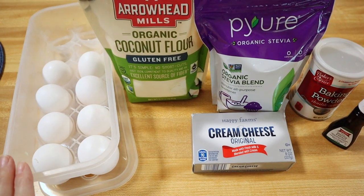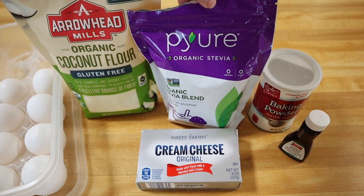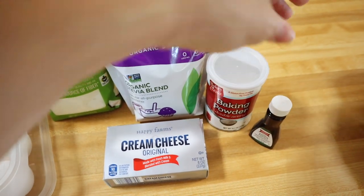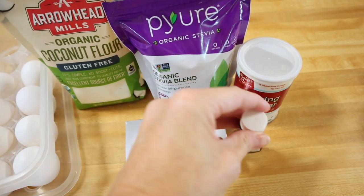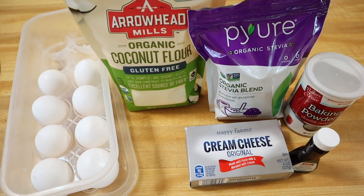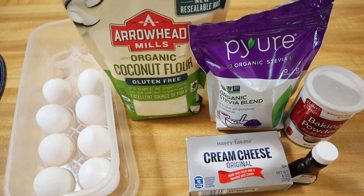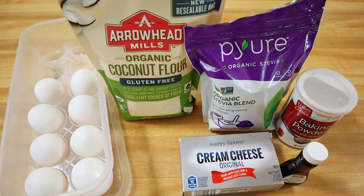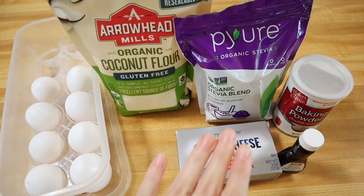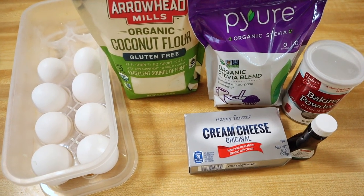Here are the ingredients you're going to need: eggs, coconut flour, your keto-friendly sweetener of choice — ours is the Pure and I've got the organic stevia, I just picked this one up at Walmart — baking powder, cream cheese, and vanilla extract. This is just the base recipe so the kids can doctor it up however they like, but you can also add cinnamon powder, cocoa powder, or even keto collagen. For me, this base recipe comes out with the most amazing waffle taste ever and it's not eggy.